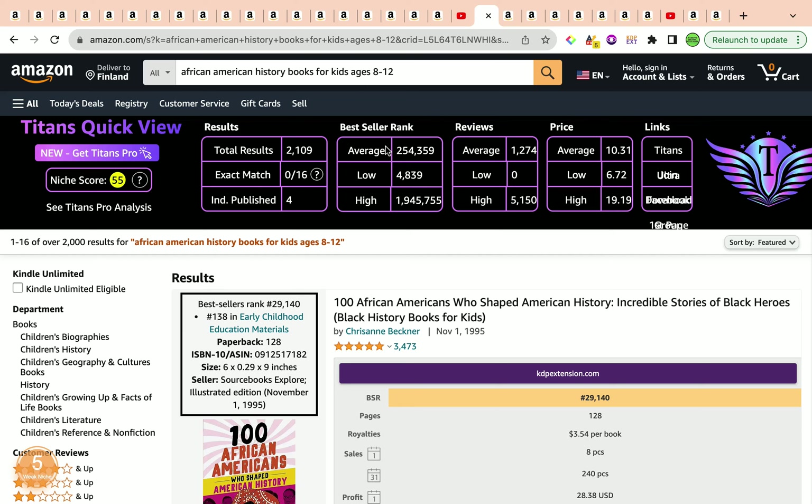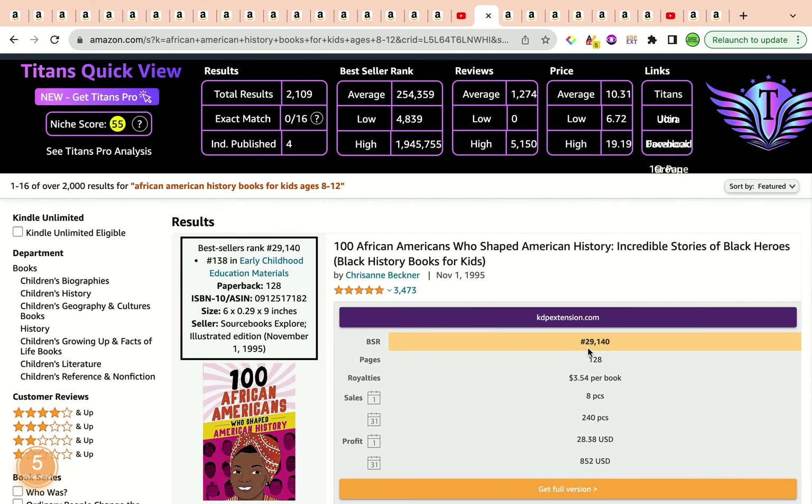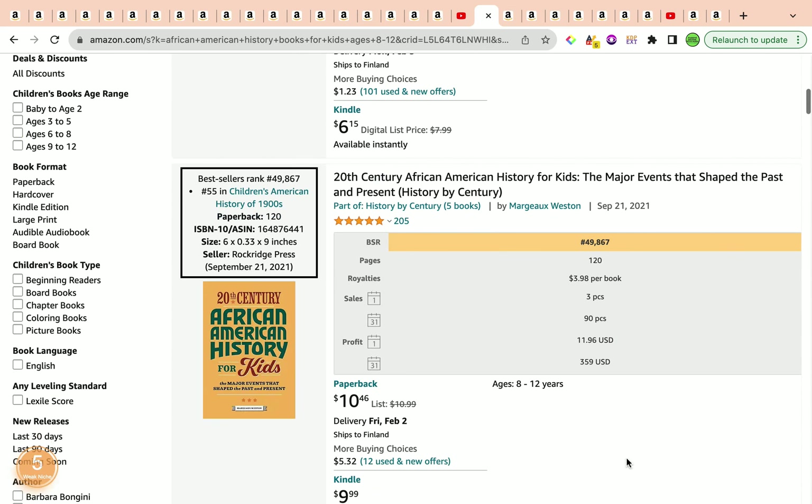The first example has a wonderful best seller rank of 29,140 and is currently selling around 250 copies per month, coming to about 8 copies per day, making around $852 USD. The next book, not sponsored, has a best seller rank under 100,000, ranking at 49,867, making around $359.